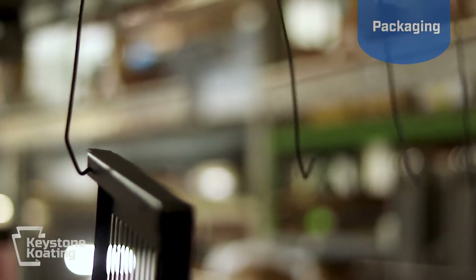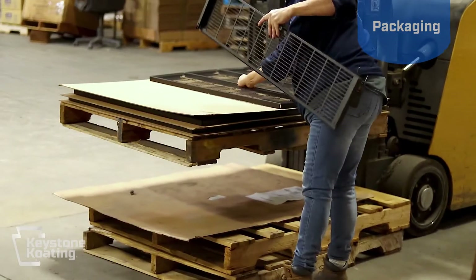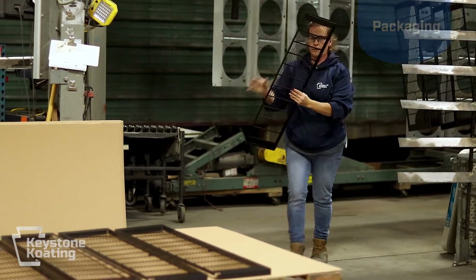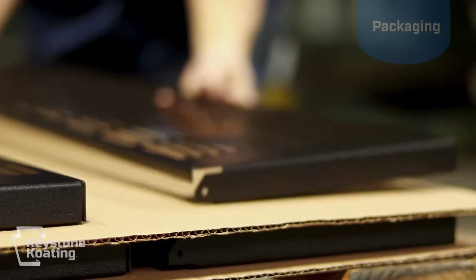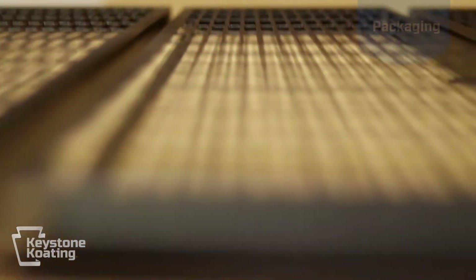One of the often overlooked but very important details in our industry is determining how the final product is to be packaged. Specific packaging requirements will be on the job traveler. Whether it is bulk packaged in a Gaylord or custom packaging, we are happy to work with you to find the best solution.